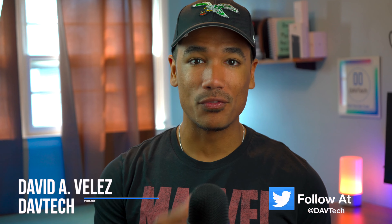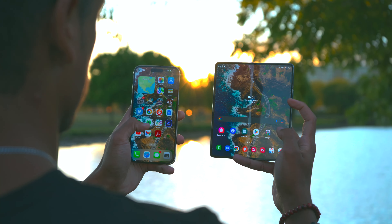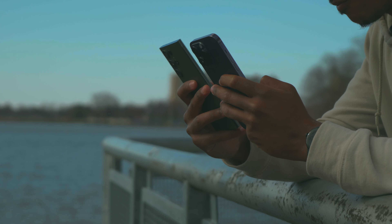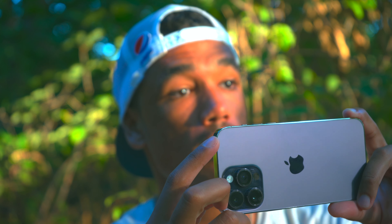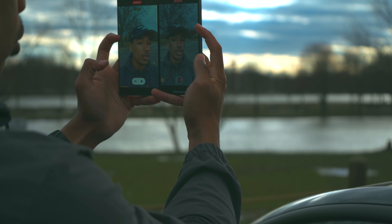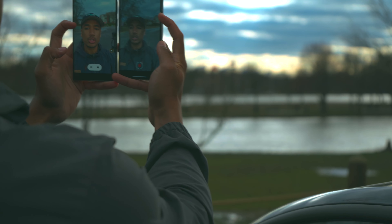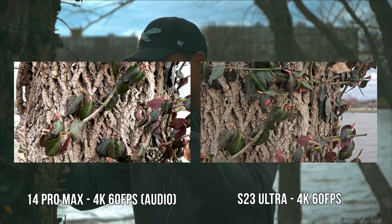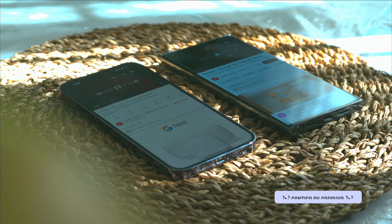Hey everybody, welcome back to Dav Tech. My name is Dave and I do tech reviews here. Today I have a clash of the biggest and best that both Apple and Samsung have to offer: the iPhone 14 Pro Max and the S23 Ultra. I really just try and call things right down the middle as I see them.